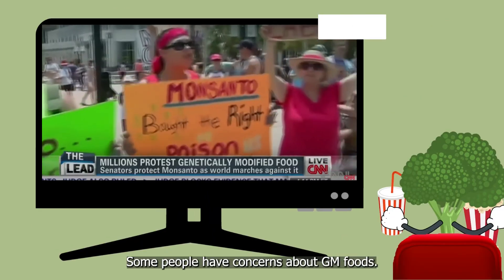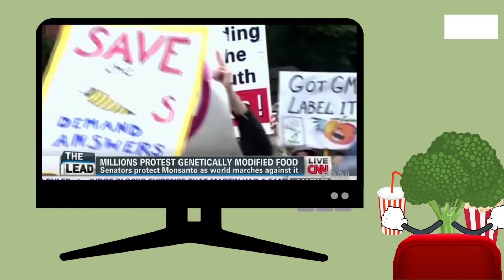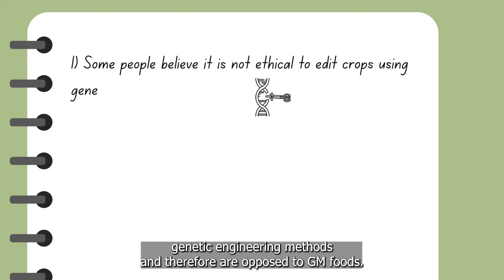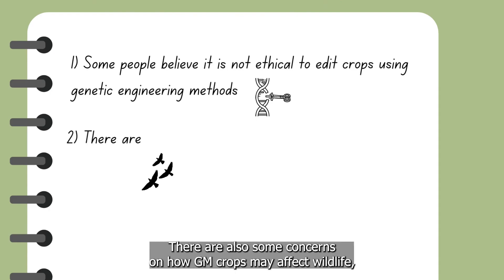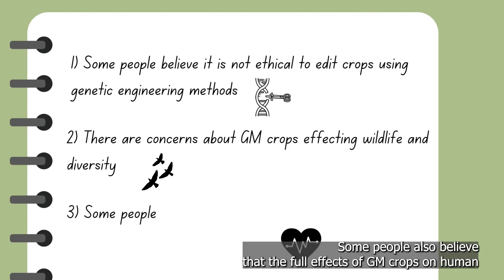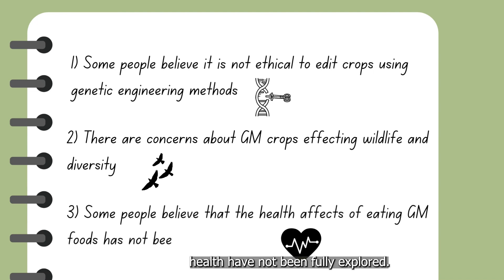Some people have concerns about GM foods. Firstly, some people believe that it's not ethical to edit crops using genetic engineering methods, and therefore are opposed to GM foods. There are also some concerns on how GM crops may affect wildlife, including flowers and insects, due to its reduction in diversity. Some people also believe that the full effects of GM crops on human health have not been fully explored.